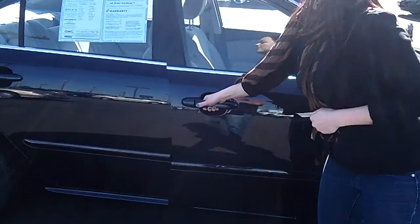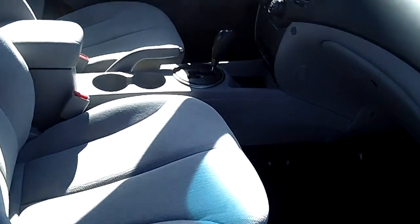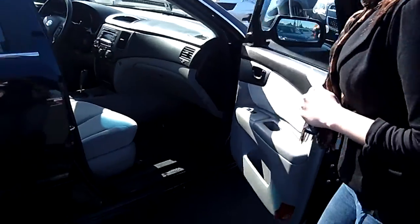We're going to take a look inside the passenger side as well. The interior is in perfect condition — no scratches, no tears. There's a six disc CD changer in there, power locks, and power doors.